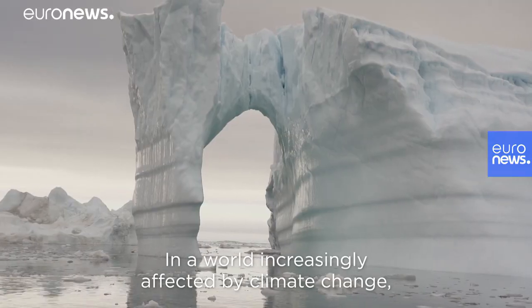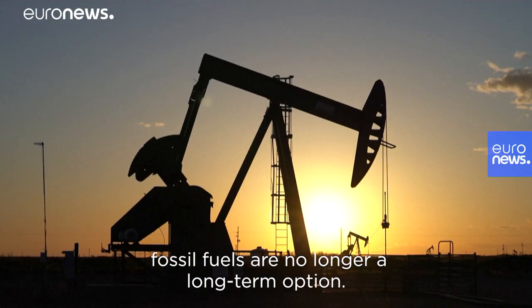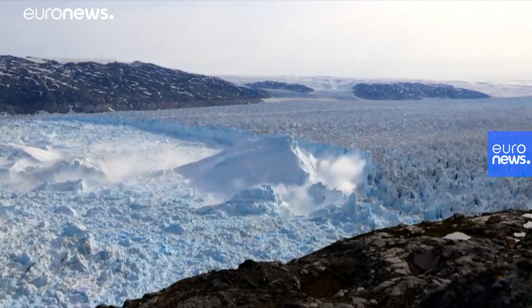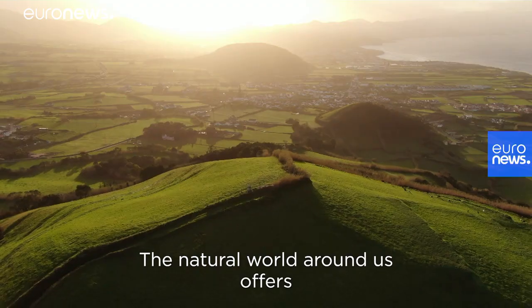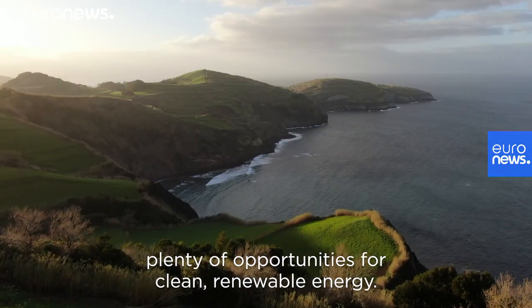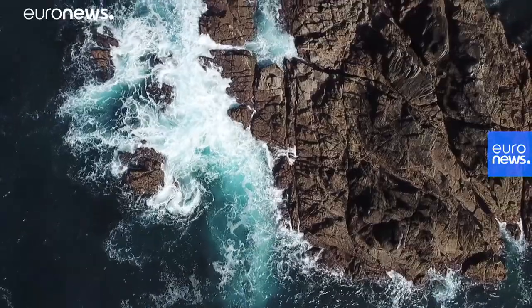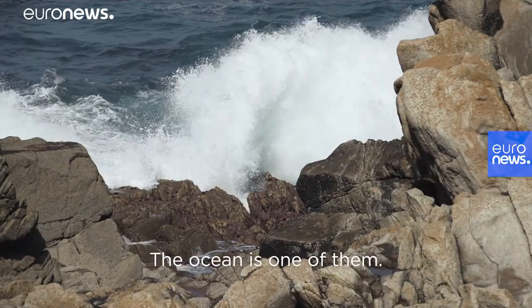In a world increasingly affected by climate change, fossil fuels are no longer a long-term option. The natural world around us offers plenty of opportunities for clean, renewable energy. The ocean is one of them.